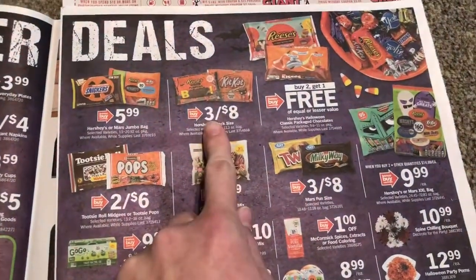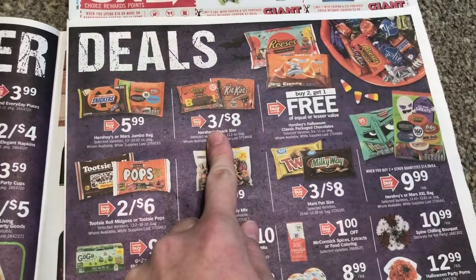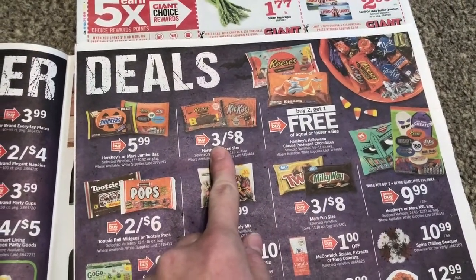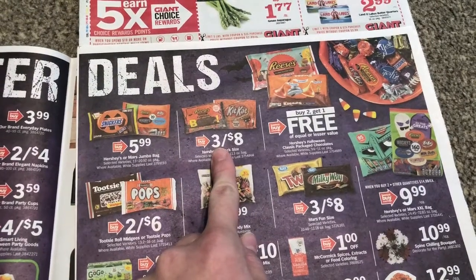What I'm going to do here — I'm going to go ahead and get this candy. I have my three off of three Hershey's that printed at CVS. I was going to use that, however I have a local grocery store that has a $2.50 coupon.